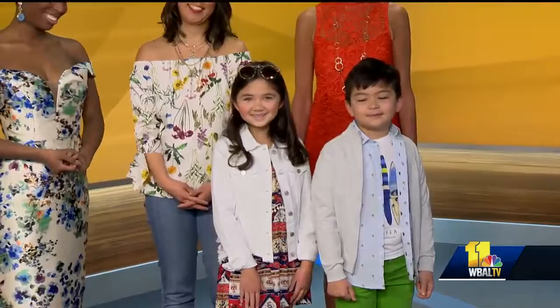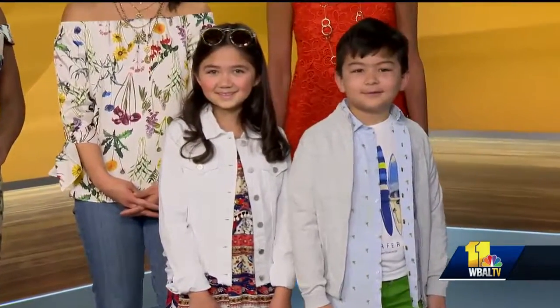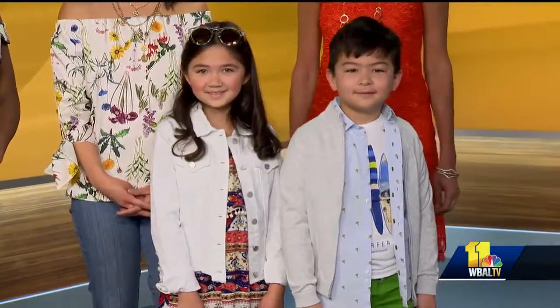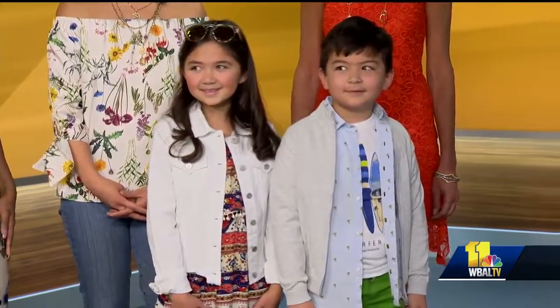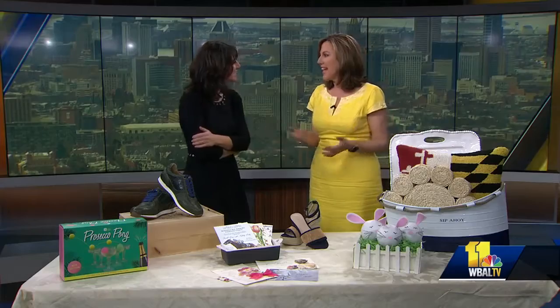And the kids can just go anywhere — they look so dapper! This is Lila and Andrew, and they're both wearing items from We Chic. They just look so fashionable and springy. Thank you all so much for coming in — beautiful things from Green Spring Station.